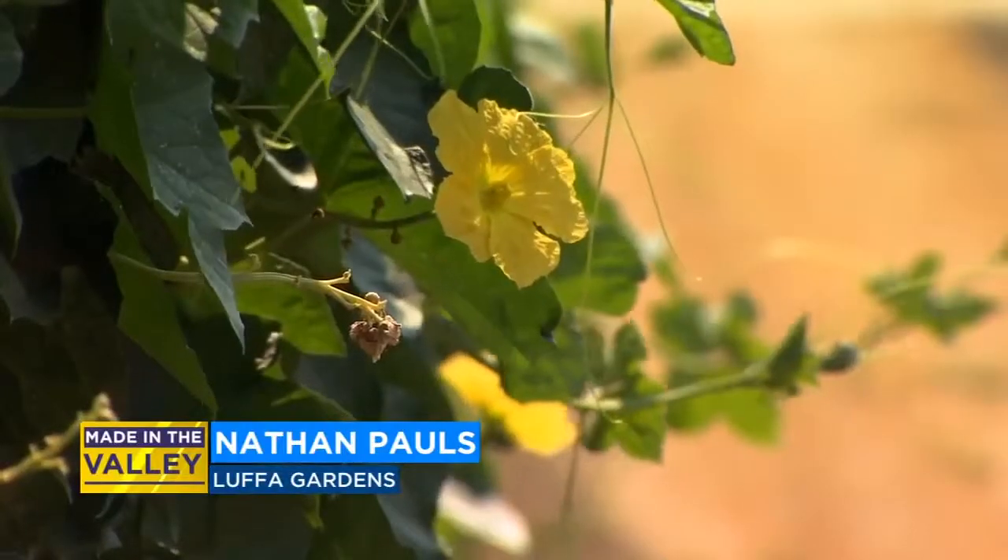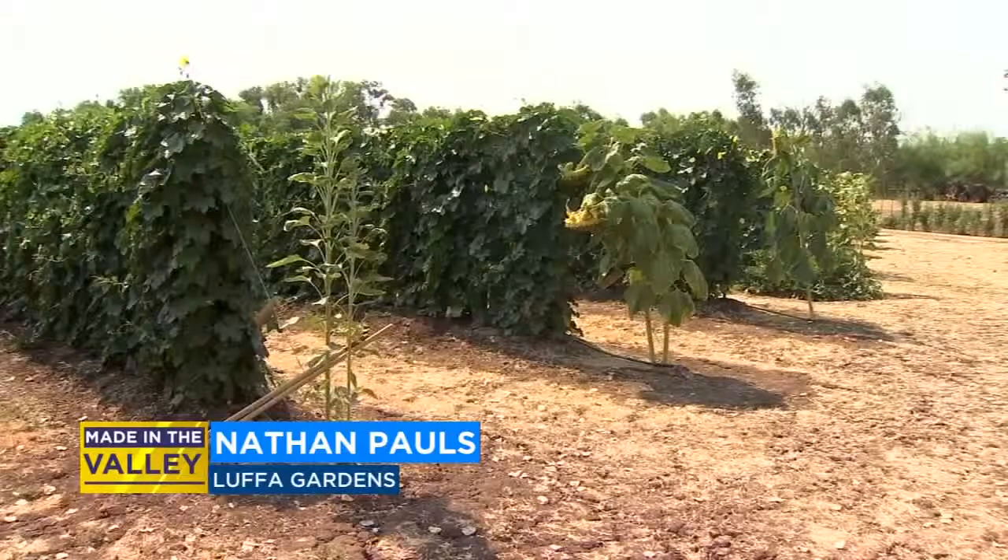I'll tell them, you know, these are sponges that we grow on our farm. And then they go, what, you have water on your farm? You have a small ocean? No, no, we grow them like cucumbers.